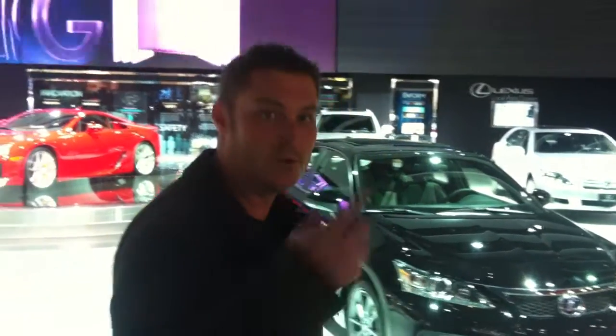Ari here. We're at the Detroit 2012 Auto Show and this is the Lexus booth. We're going to go look at the Lexus Innovation Wall that we just worked on.